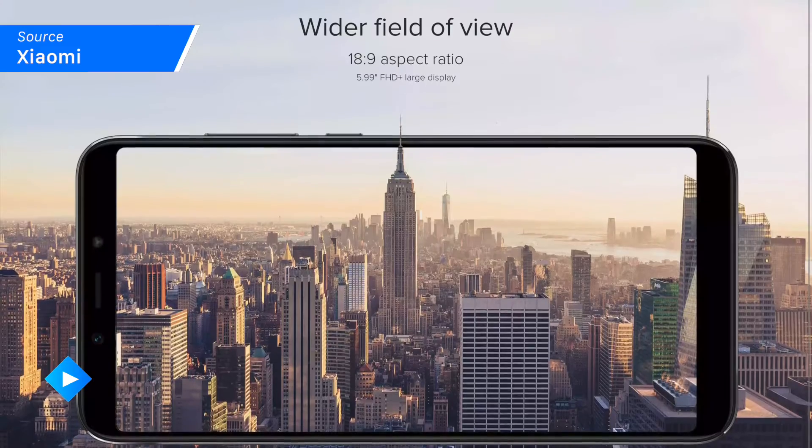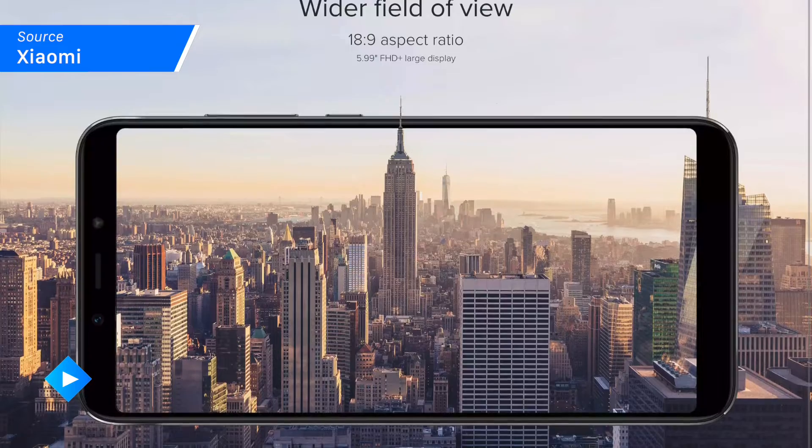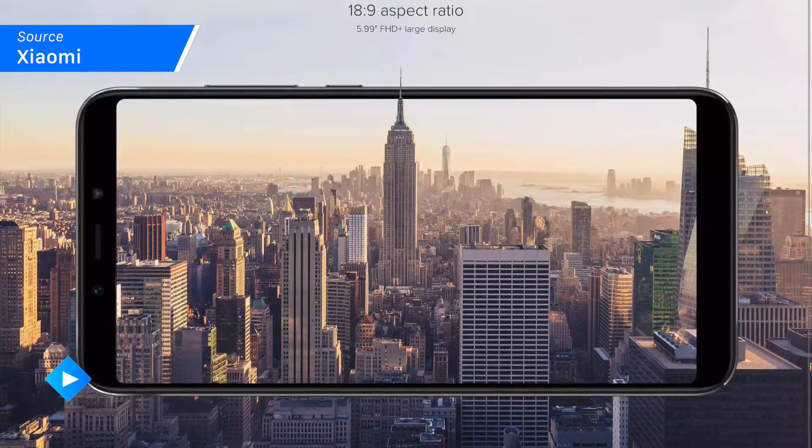So now you're probably asking yourself, well, what's the big deal with the Mi A2? Well, to start, it has a nearly six-inch LCD screen set on a glass front in an aluminum body.